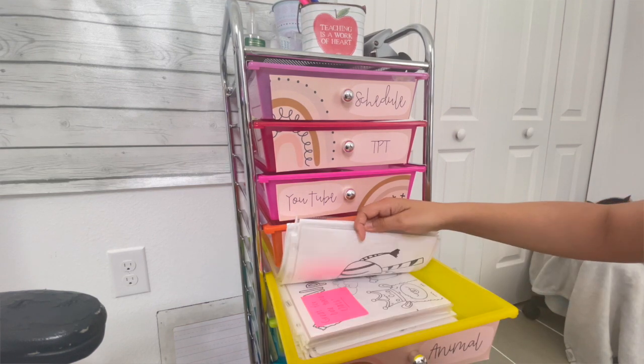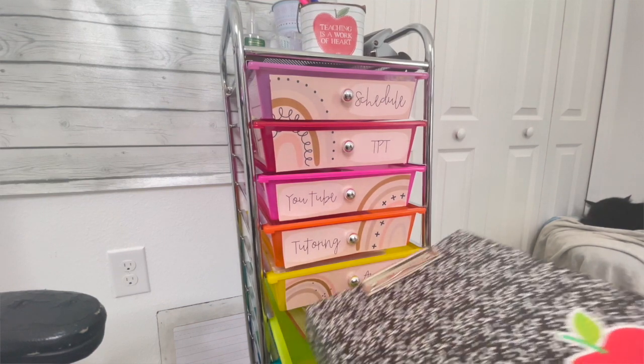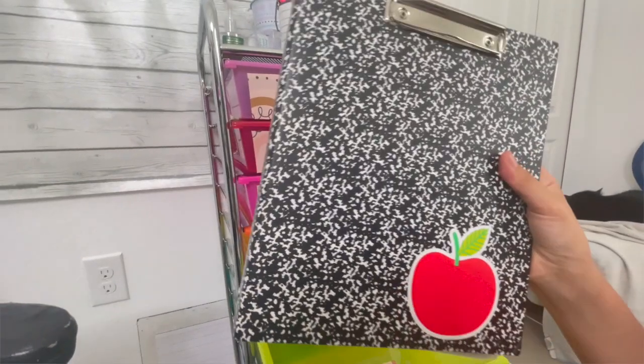The next drawer is for my animal class — I keep all of my previous animal class lessons in there; right now I'm just repeating those animals. After that is a very similar drawer for my phonics classes: ABC classes, CVC classes, things like that. I organize them in sheet protectors so I can reuse the papers — instead of constantly printing, I put lessons in a sheet protector and write on it with an Expo marker. Sheet protectors are one of the best things for online teachers to save paper.